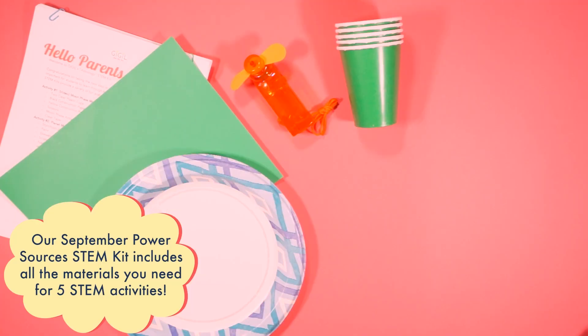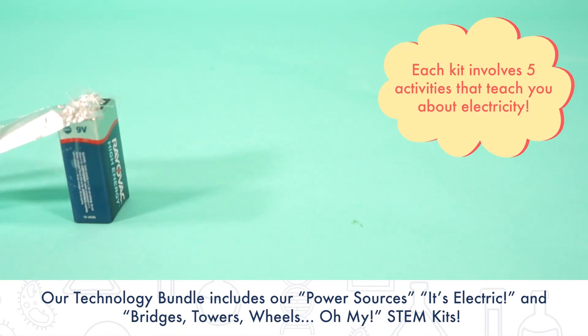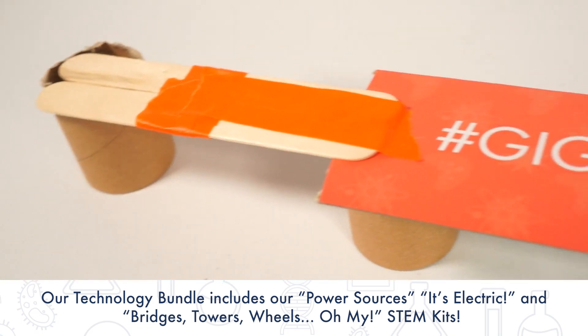The Technology Bundle includes all of the activities and materials from our past STEM Kits: Power Sources, It's Electric, and Bridges, Towers, Wheels, Oh My!